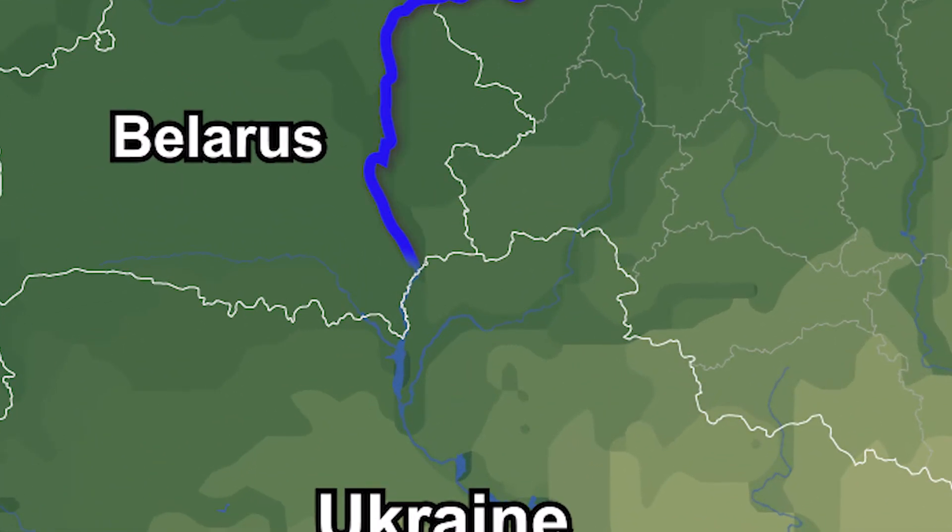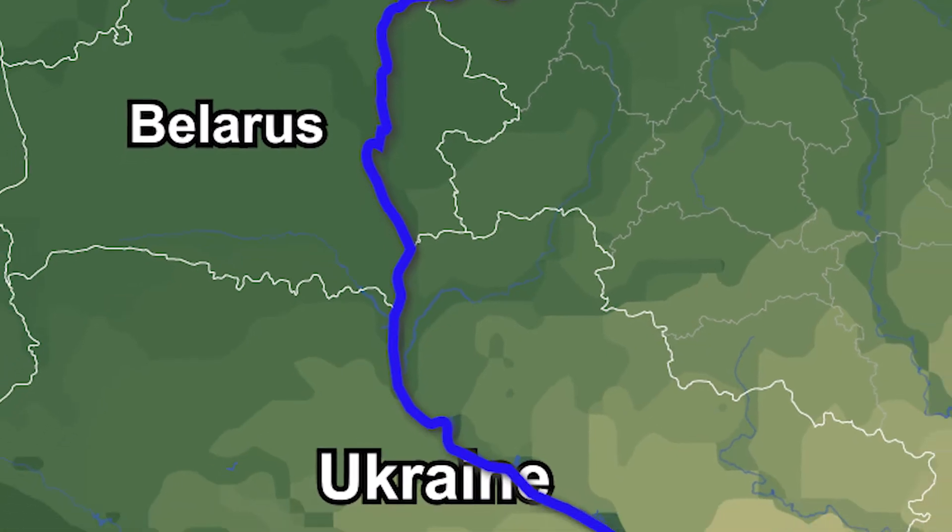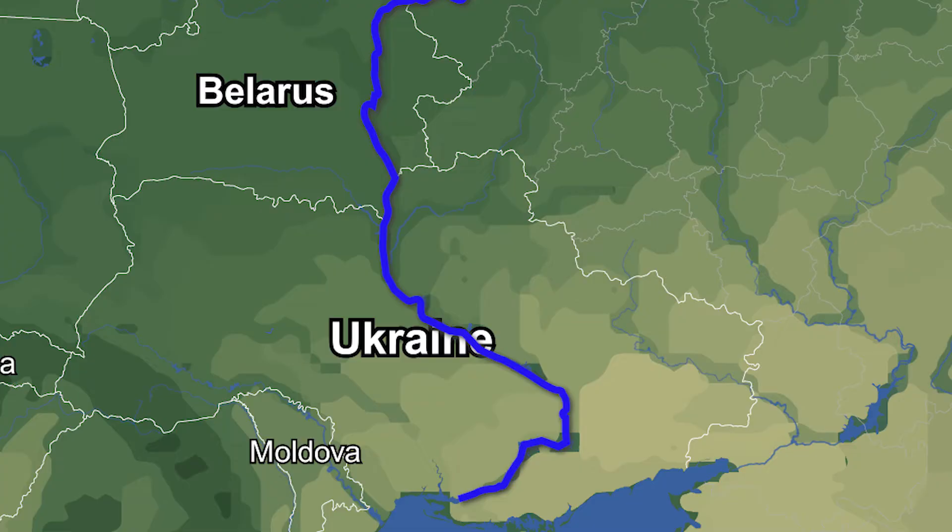After forming the Ukrainian-Belorussian border and passing through Kiev, the capital of Ukraine, the characteristics of the river change dramatically. The Ukrainian half of the Naipa River is shaped by enormous reservoirs which have been artificially created for the extraction of hydropower.